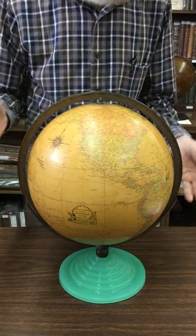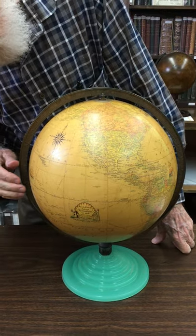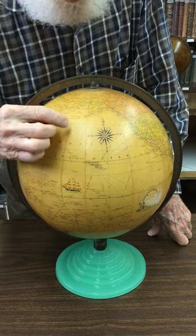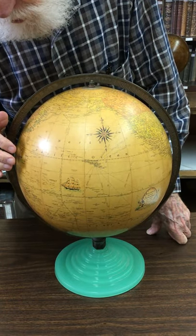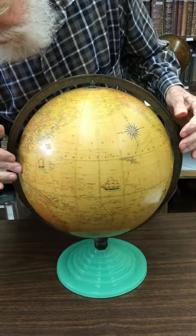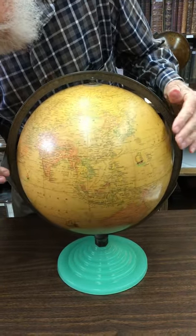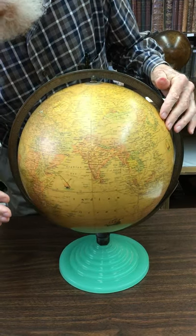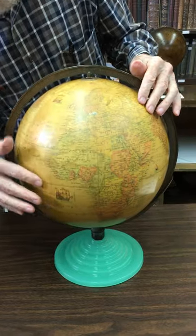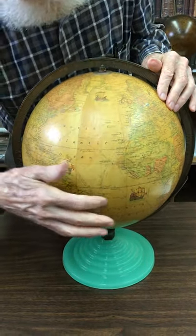They had started making these industrial art globes prior to this, and they had a very nice compass rose out in the Pacific Ocean. And it had sailing ships of various styles — there's a Japanese, a Chinese junk, an Arab sailboat, here is a Viking ship, a galleon, etc.